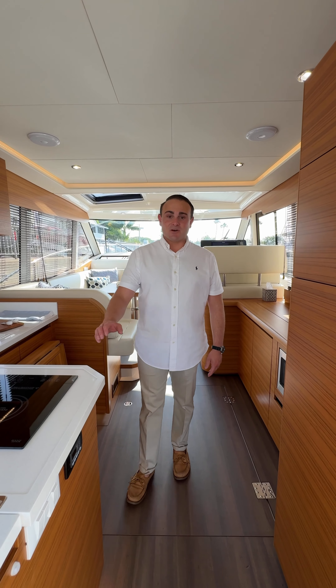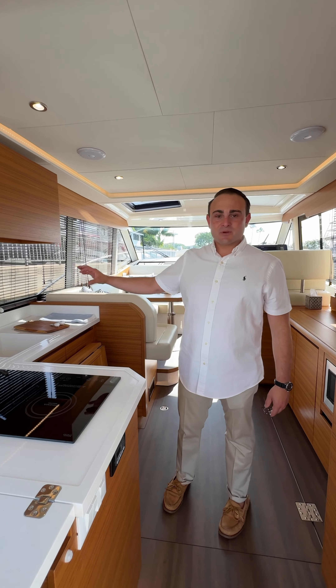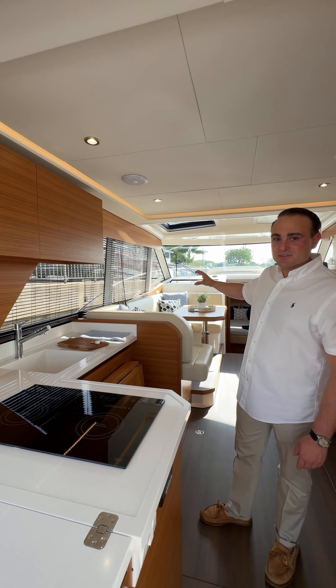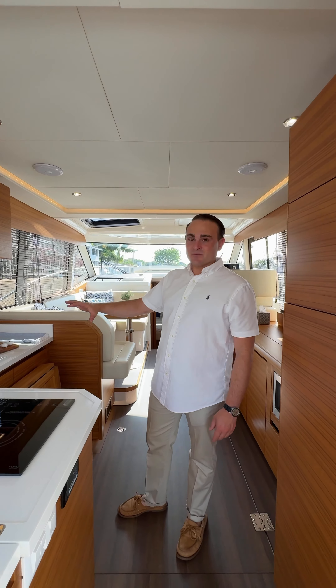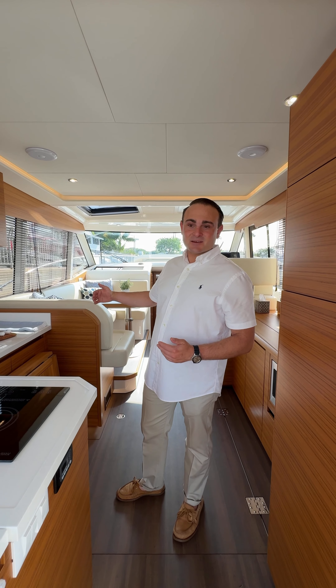Here we are at the heart of the boat, the salon, where you have a seamless indoor-outdoor experience wrapped with 360 panoramic windows. The dinette and the kitchen really connect in a nice way for you to entertain and relax at the same time.